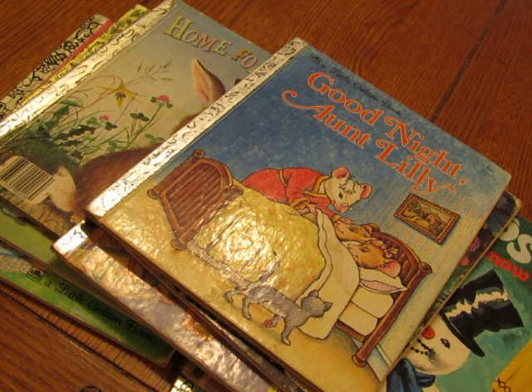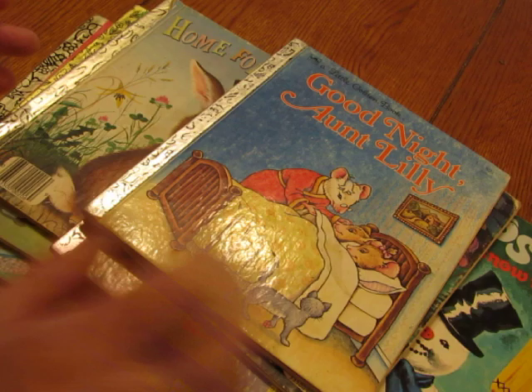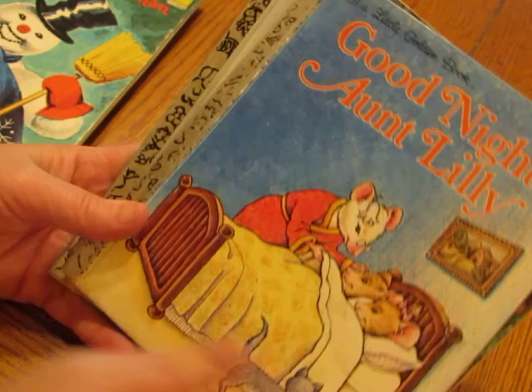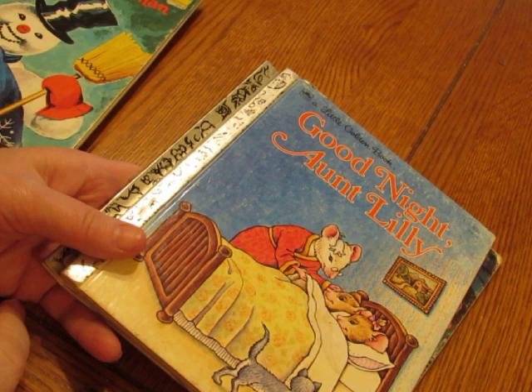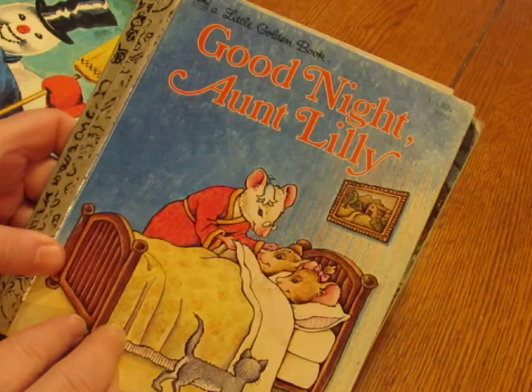Hi everyone, this is Diane. I'm going to jump on here real quick just to show you some Golden Books I have listed in my shop. I have them listed in sets of three. They're in two listings — I have 12 sets, so there's a group of six and then another group of six. If you're looking for a specific group, you may have to look in both listings to find it.